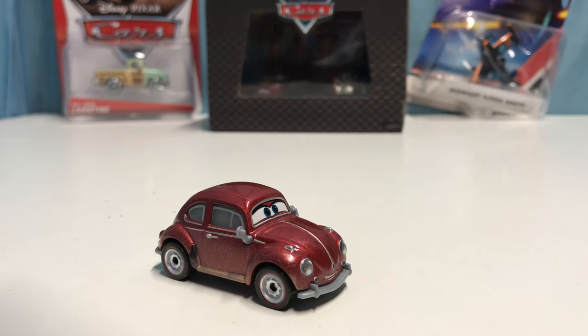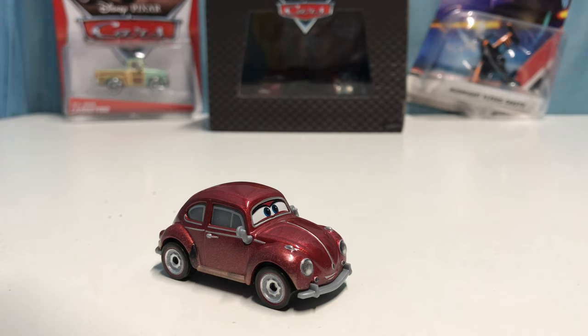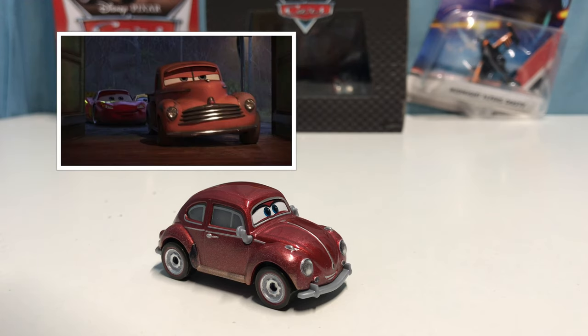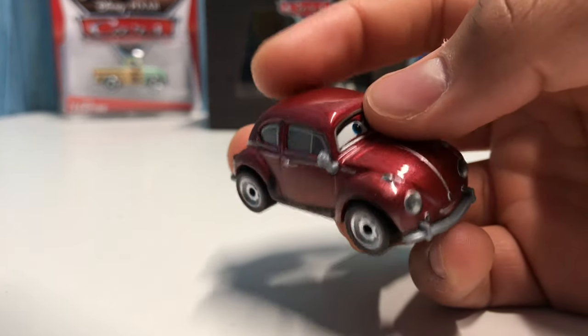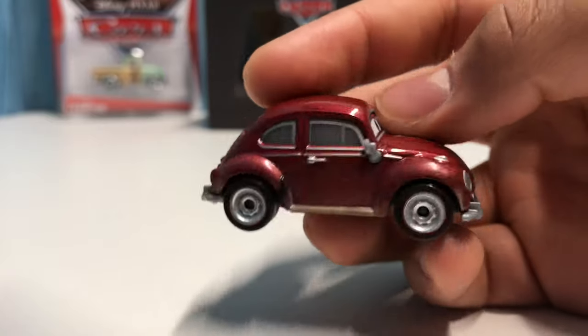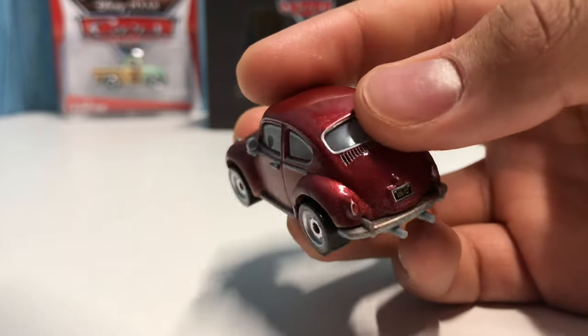Xanadu Bumpers appeared in the Cotter Pin scene in Cars 3, in the background while Lightning Cruz and Smoky were driving into the restaurant. Now let's take a look at him. He's got a smiling expression, he's a Volkswagen Beetle, and he's got this really nice velvet paint job.